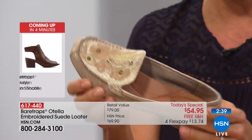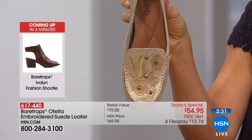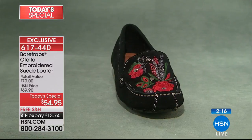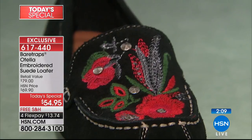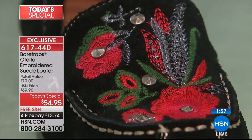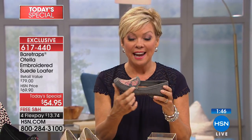You will not want to take these off — they are that comfortable. 617-440 is the item number. If you are just tuning in — and I realize it's only 9:30 in California — this is a great Today Special. Genuine suede, and the comfort on the inside is as comfortable as it is cute on the outside. All suede and all that stitching is done by hand, with a real needle, by a real person putting this shoe together.